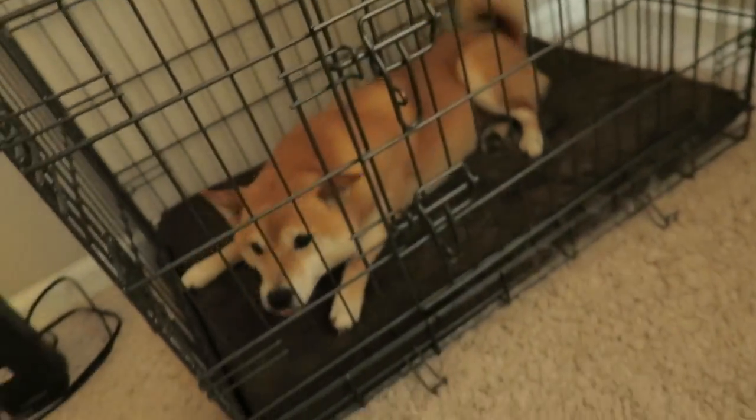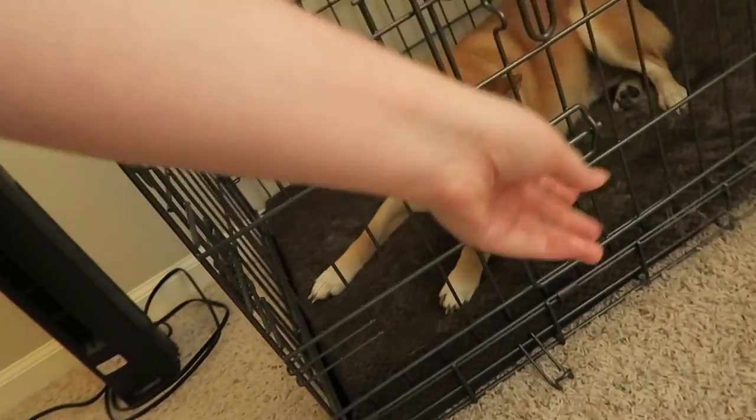There is a bed in the guest room, so I have to take a look. But first let's get the Doyle dog out. Hi buddy! What are you doing in there? Come on out. Okay, Doyle's out of the cage.